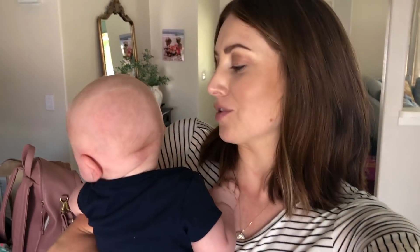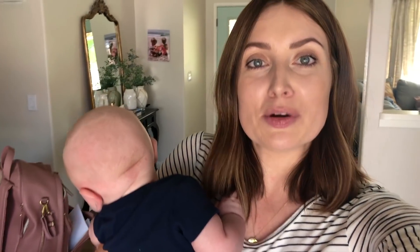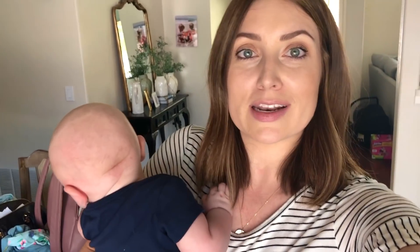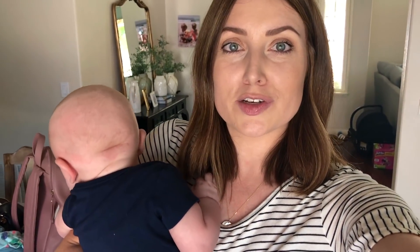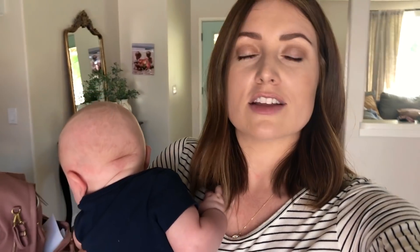Hey guys, it's Kendra. I just fed Owen so he's here - just got a nice big burp. Today I'm going to take you along with me and my whole family. I'm taking all three kids to do a little bit of shopping, so I'll show you how we get them all ready to go. Hopefully they all behave when we're out, but we are headed to Bye Bye Baby - one of my favorite stores ever - and today's video is sponsored by Bye Bye Baby.